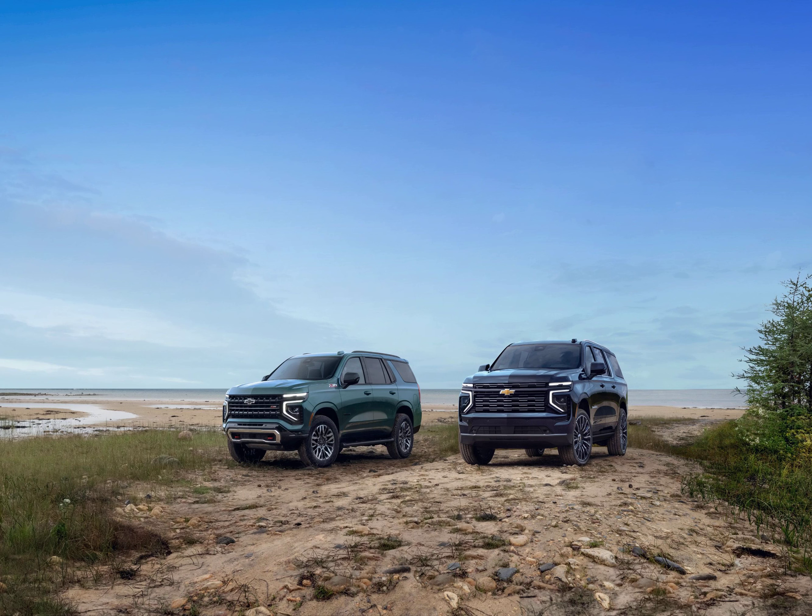The refreshed 2025 Tahoe and Suburban will kick off production in late 2024 at the Arlington Assembly Plant in Texas, with next year marking the 70th year of production at that facility. Pricing hasn't been announced yet, but major increases over the outgoing models aren't expected. The 2024 Tahoe LS starts at $58,195, while the High Country opens at $78,895. The 2024 Suburban LS starts at $61,195, and the High Country opens at $81,895.